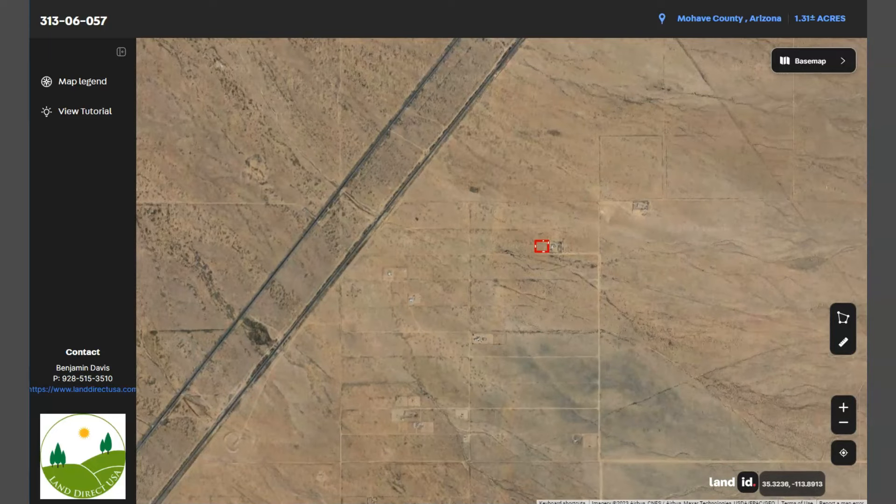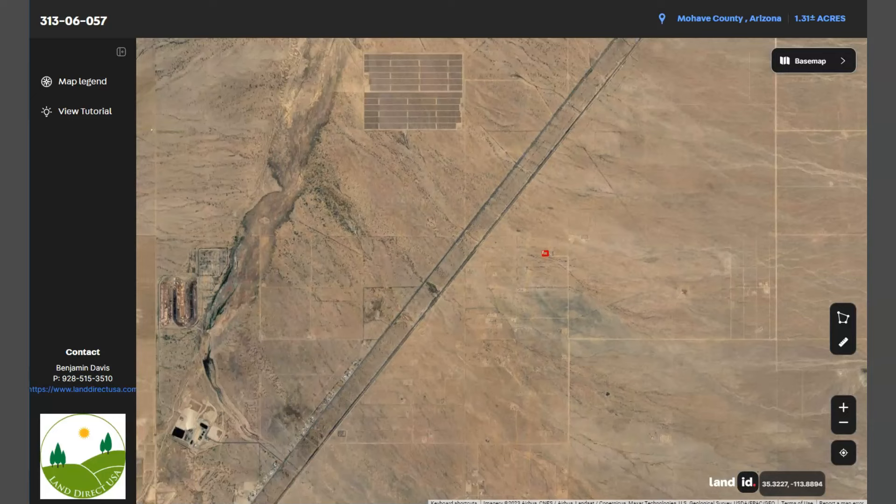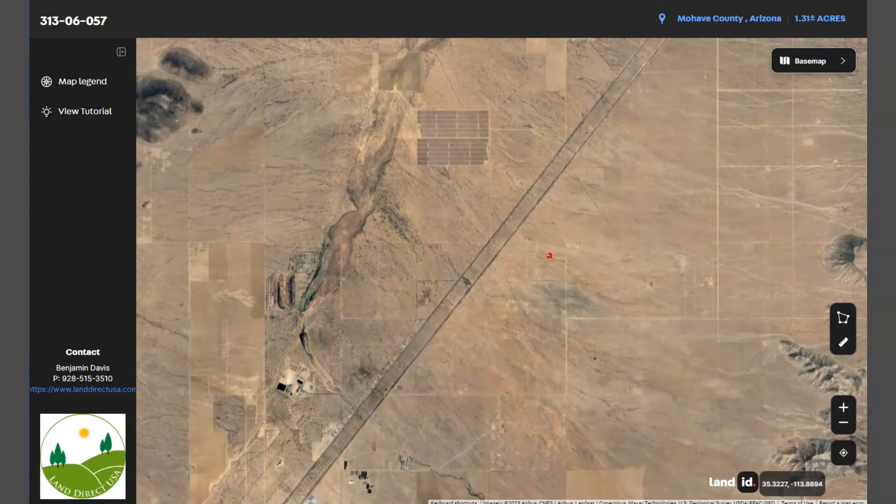Also, Kingman is well connected in terms of transportation. It's located along Interstate 40, which replaced Route 66 as the main east-west highway.